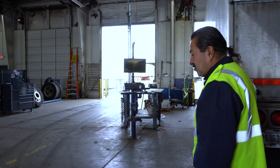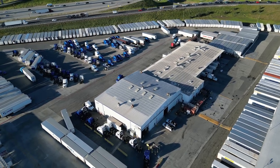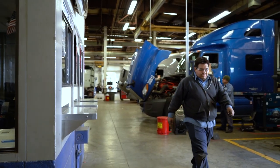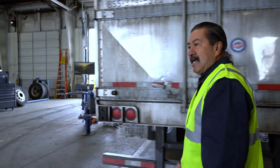This is our tire shop. This is where we replace all our tires. We have a total of 26 bays here, so as you can see, this is a pretty large shop. We have 33 employees here, so it keeps us busy.